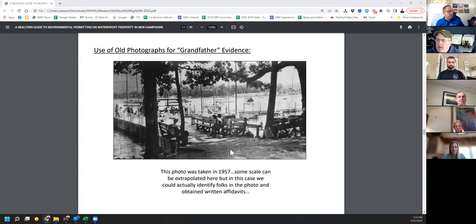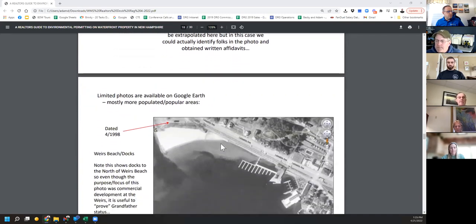This is the Winnipesaukee Yacht Club in Gilford — I'm a member there and got a permit to rebuild the docks. This was a photo from 1957. We actually got affidavits from people in the picture — some of them are still members. I do not believe DES would accept an affidavit on its own under this process, but in conjunction with some pictures it's pretty strong evidence. Affidavits might come from a neighbor who's been there a long time: 'I grew up next door and walked on that dock.' An affidavit alone wouldn't do it, but combined with other evidence it's strong.